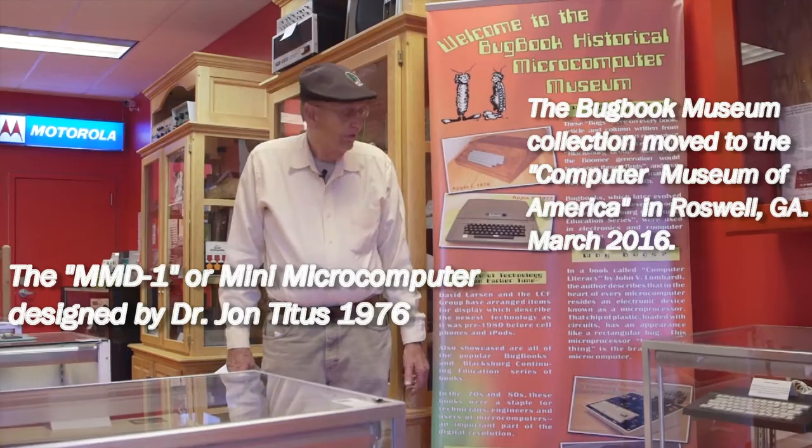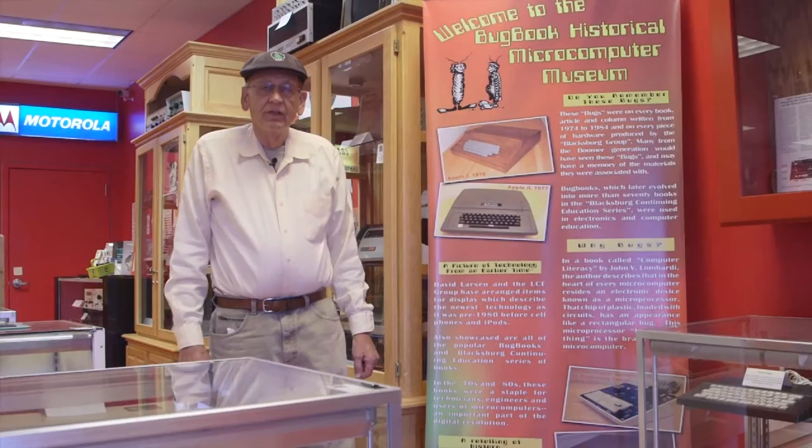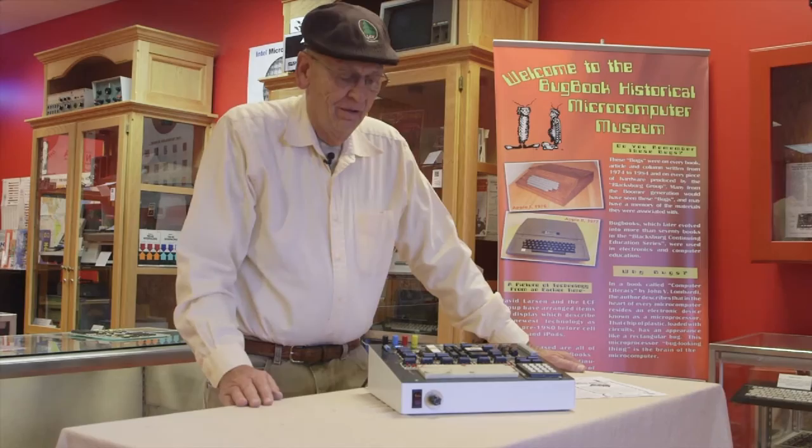Welcome to the Bugwick Historical Microcomputer Museum here in Floyd, Virginia. This museum represents about 45 years of collecting microcomputers and electronic memorabilia, and we have about 3% of it displayed here in the museum — some of the more significant items, not all of them.